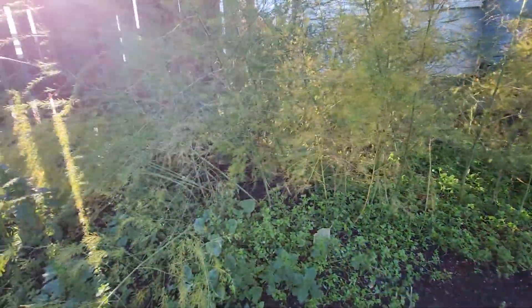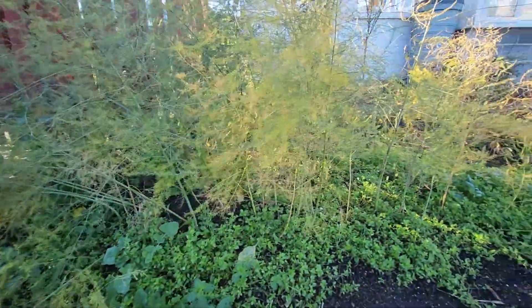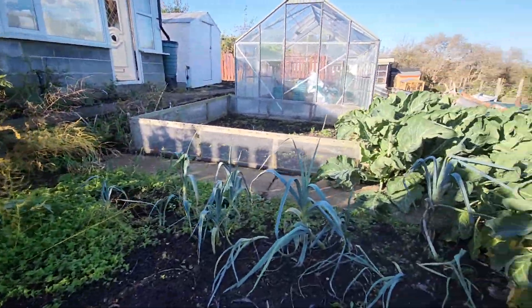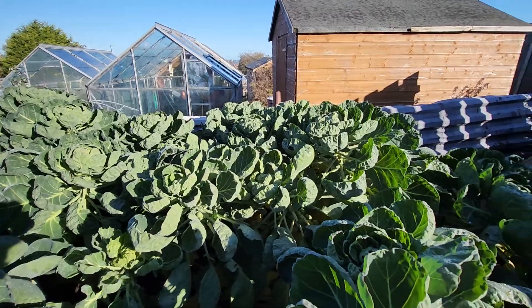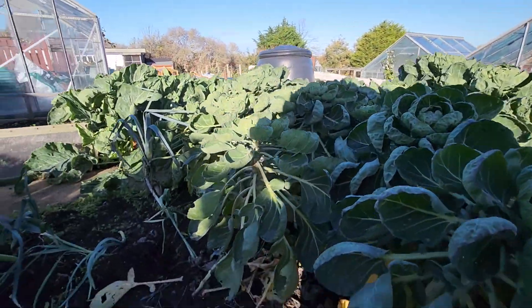That's the original asparagus bed, now waning obviously. It's dying off now. There's some leeks — not very impressed with them. There was cauliflowers there, definitely impressed with them. But I've been using Miracle-Gro on everything and it's definitely made a difference.